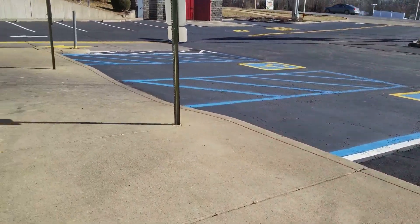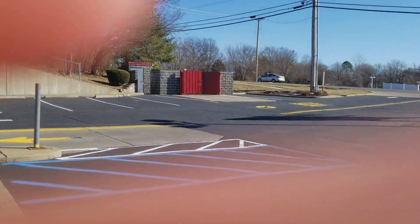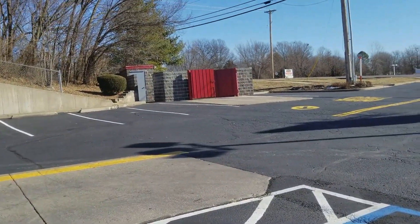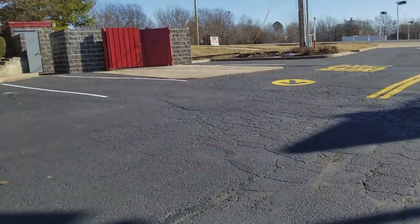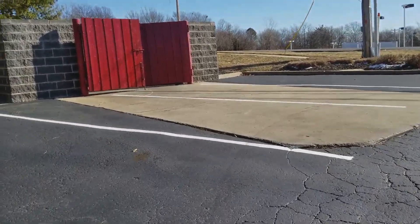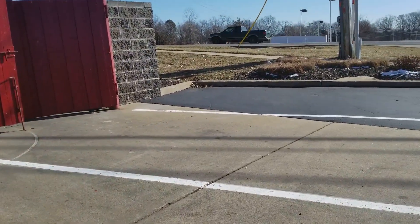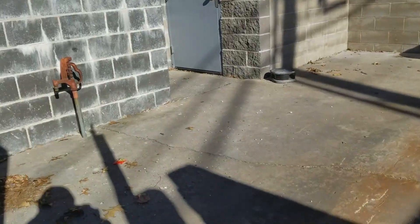Now I'm going to check out the abandoned dumpster enclosure for the employees over there. If you know that Nate guy on YouTube — whenever he does abandoned videos, he checks out the abandoned trash area, so I'm going to do that too. If you haven't seen him, he's a good creator. I hope you like the quality on this video. Here's the trash area.